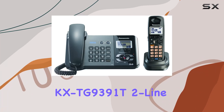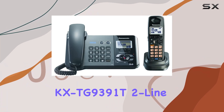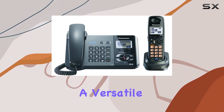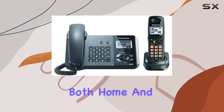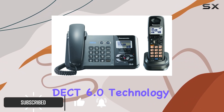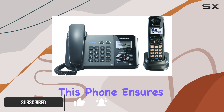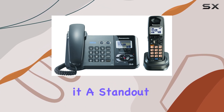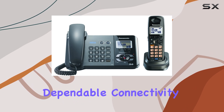The Panasonic KX TG9391T2 line corded cordless phone in metallic black offers a versatile and reliable solution for both home and office communication needs. With its DCT 6.0 technology, this phone ensures crystal clear sound quality and enhanced range, making it a standout choice for those who require dependable connectivity.